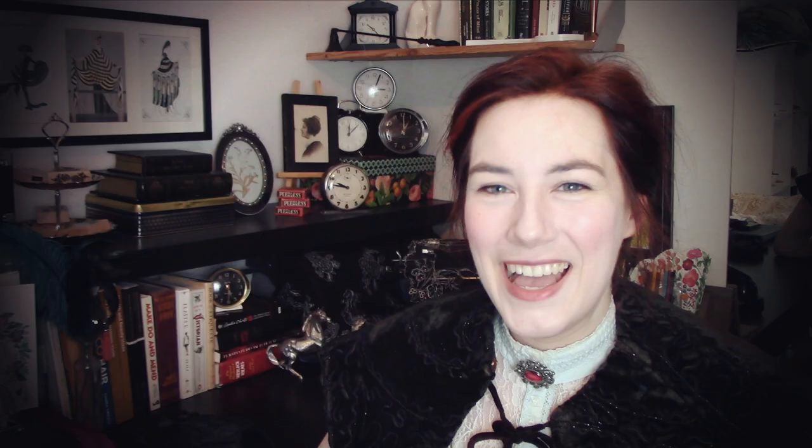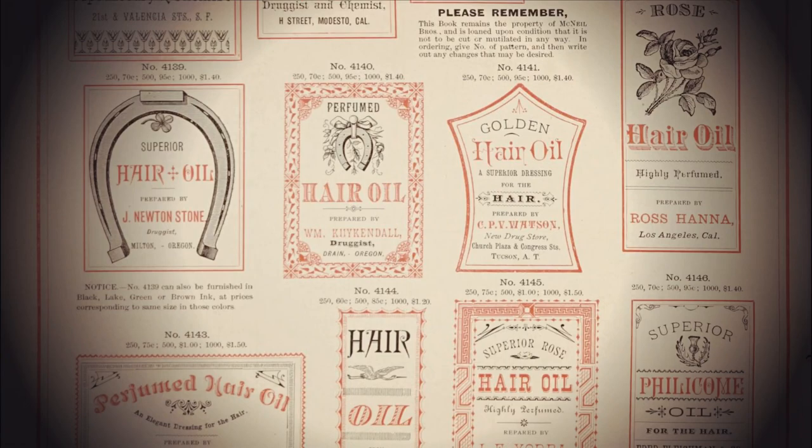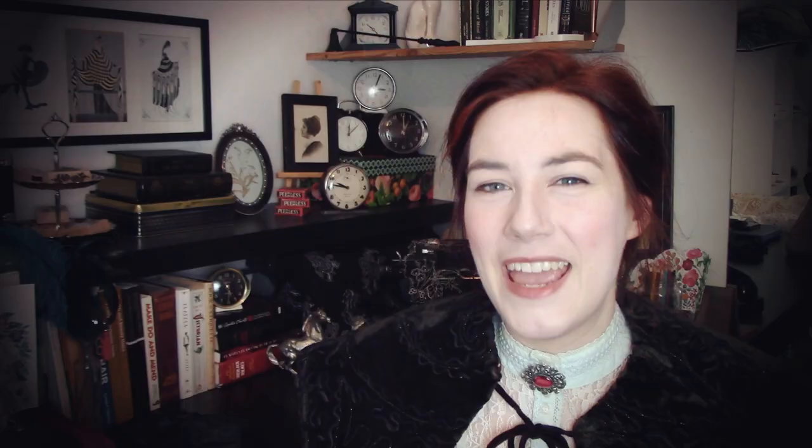Another popular hair product was hair oil. Hair oils were used for a variety of purposes: as a scalp treatment, as a remedy for dry hair, or as a styling product. These oils were often heavily scented, and sometimes were also tinted as well, usually in a red color. Victorians used a variety of different base oils, such as almond oil, olive oil, and castor oil, as well as some animal-based greases, such as beef fat and lard. Which sounds kind of gross, but you do you, Victorians.